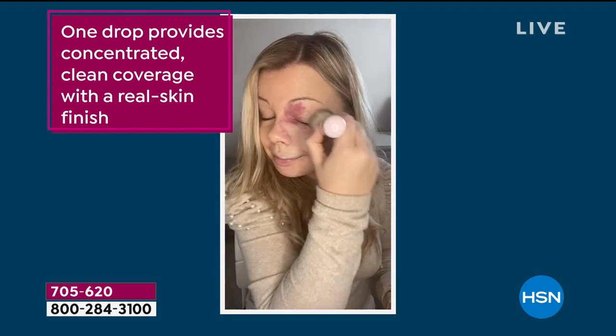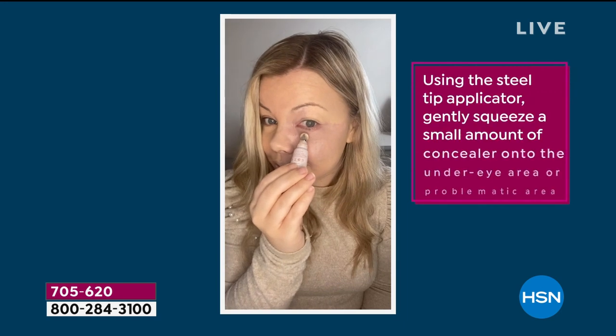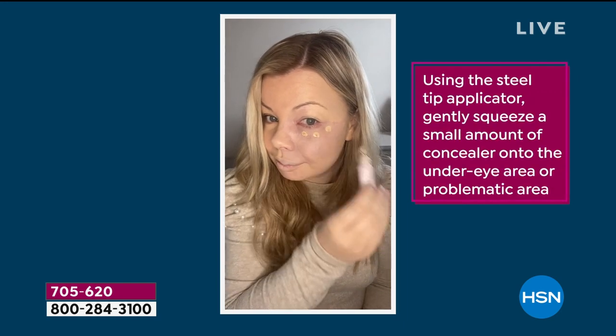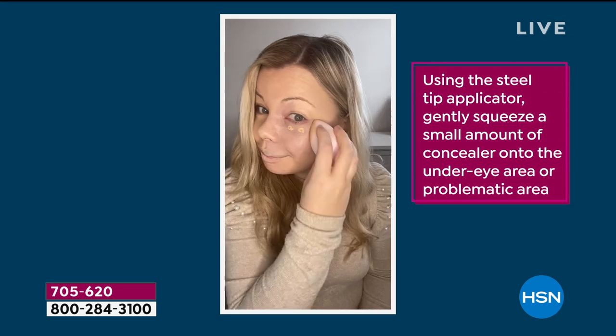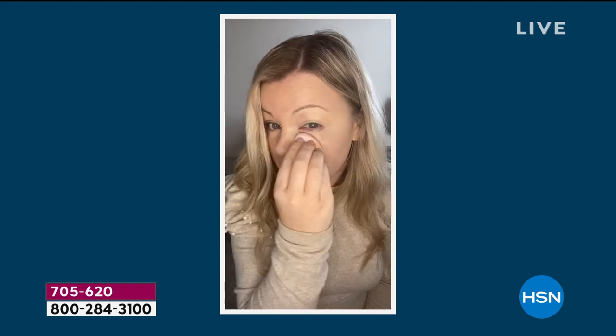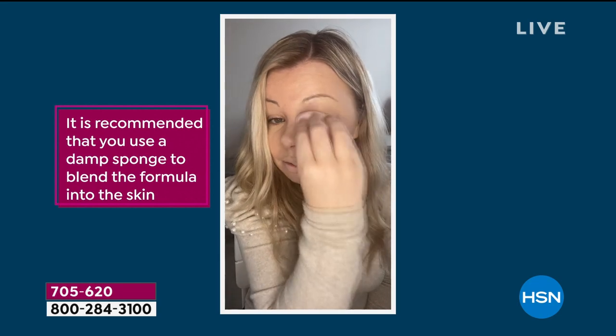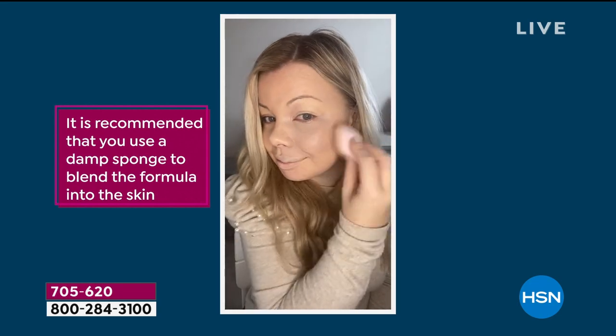Over 10,500 sold today. This is the Doll 10 six-piece 'This Covers Everything' set. The star is the foundation — it's called This Covers Everything. Watch this beautiful young lady put on the concealer and foundation. If you have red marks, birth marks, age spots, dark spots, veins — anything you consider an imperfection, whether it's acne or keloid — this covers it.